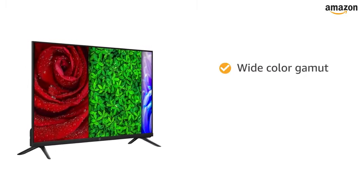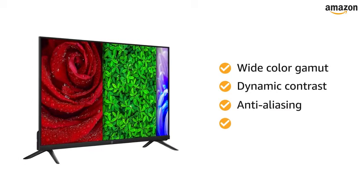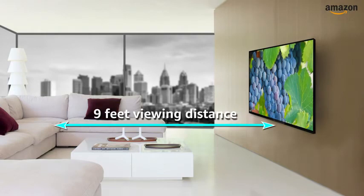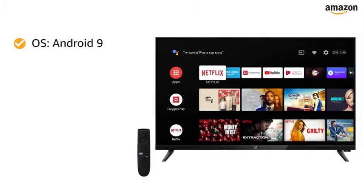This TV lets you experience immersive viewing with wide color gamut, dynamic contrast, anti-aliasing, and gamma picture engine. The maximum viewing distance of this OnePlus TV is 9 feet.